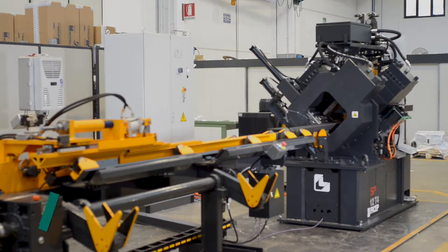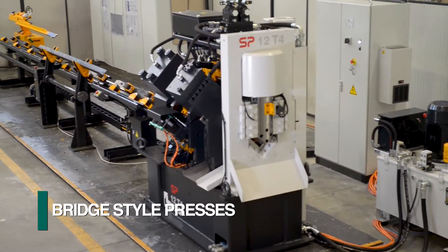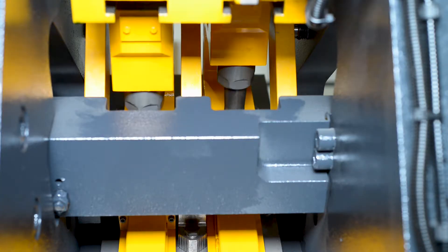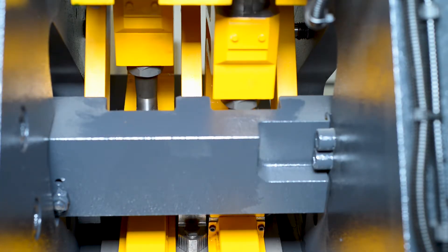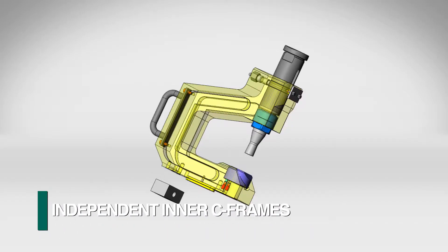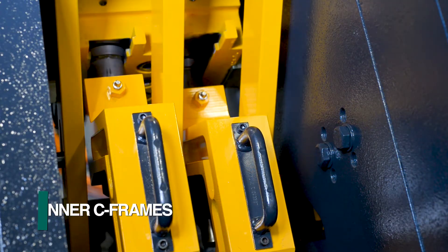The punching cells of the SP angle lines are based upon two bridge style presses that are rigidly mounted to the machine base. Each press can be provided with multiple C frames to accommodate different diameters. These inner C frames contain the required tooling and are positioned to the desired gauge line as programmed.